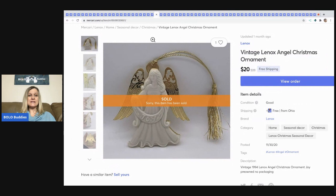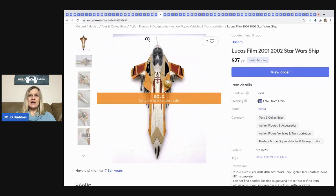The next item I sold is this vintage Lenox angel Christmas ornament. It came out of a mystery box. I sold her for $20 free shipping.